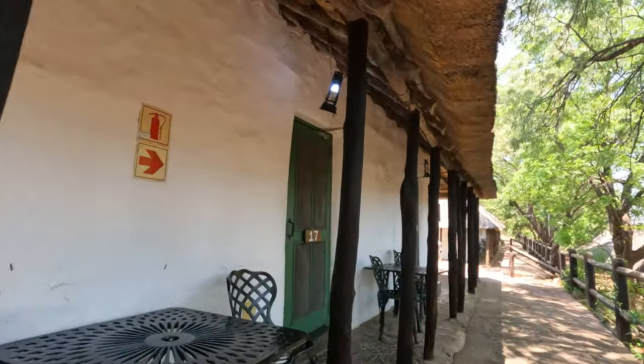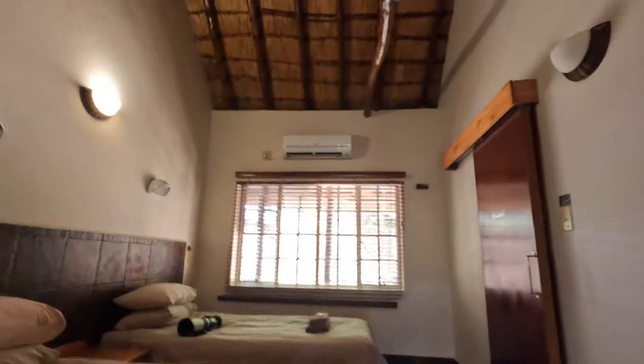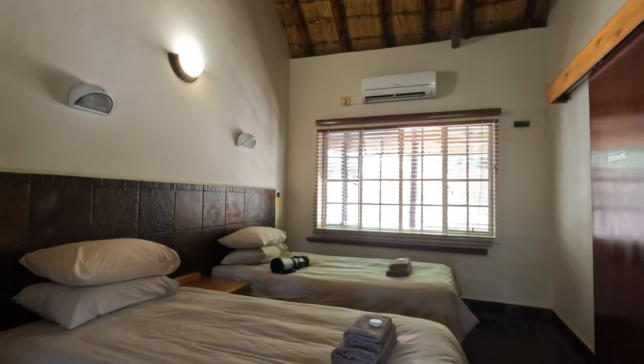Okay guys, so we've got our unit, which is unit 17. This is on the second row of units. As you can see,